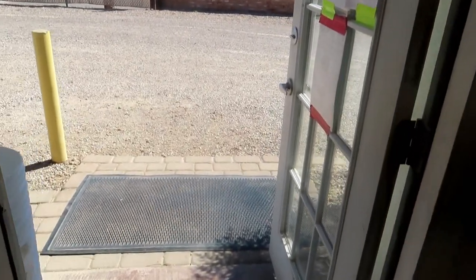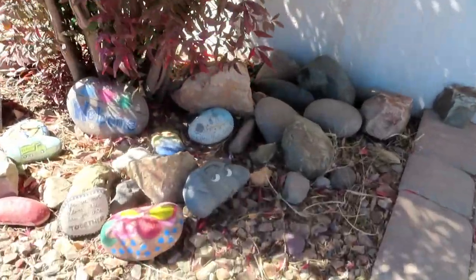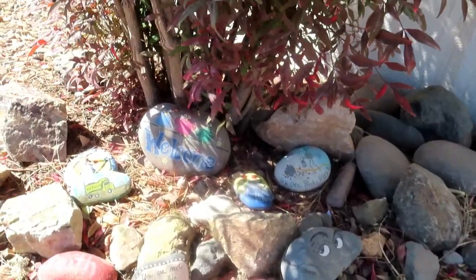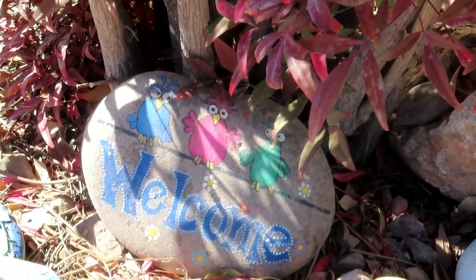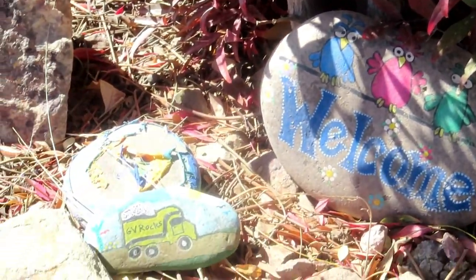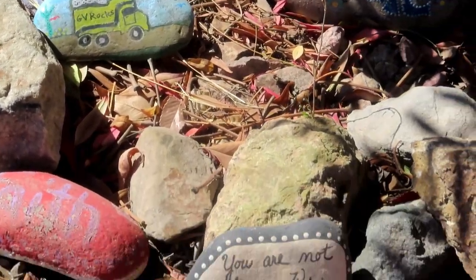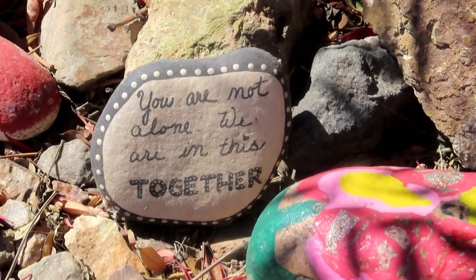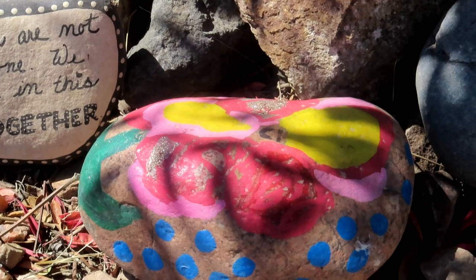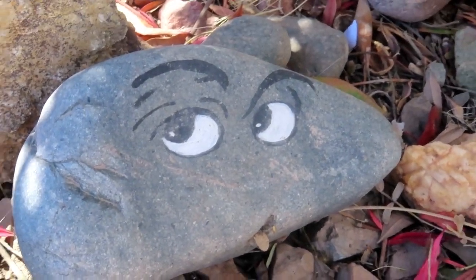As we walk out the front door of Green Valley Decorative Rock, just to the right, there is a nice bush. I wanted you to see some of the other rocks out here that people have left. I'm going to zoom in on some of them. There's a nice welcome rock, a little truck. Beautiful — I really like that one with the eyes looking at you.